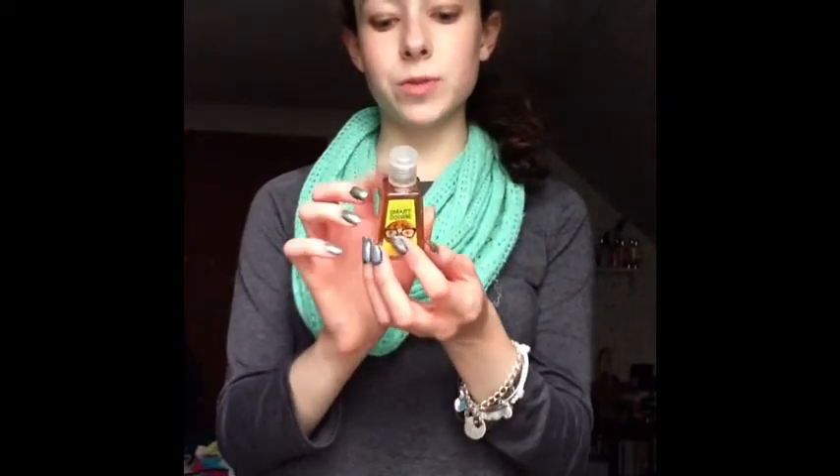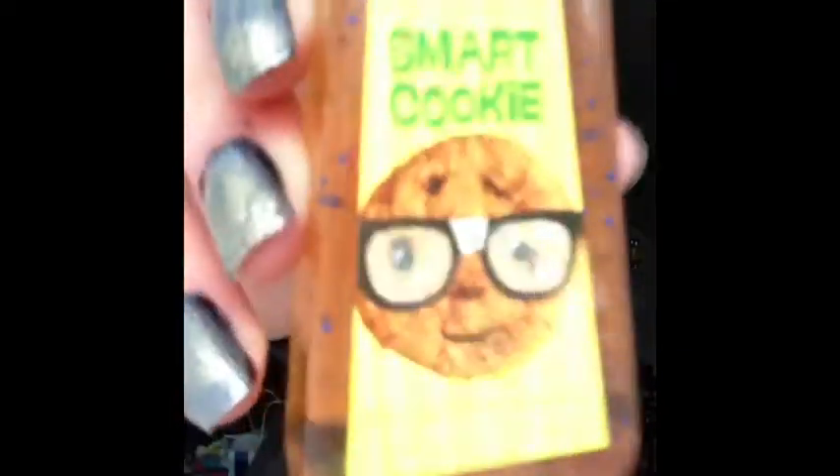We're going to get started with Bath & Body Works. The first thing I got was this pocket bag, which was $1.75, and it is in Smart Cookie. The packaging is so cute and it just smells like a chocolate chip cookie and cookie dough, and it smells really good.